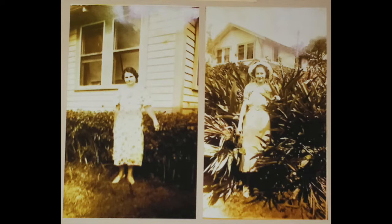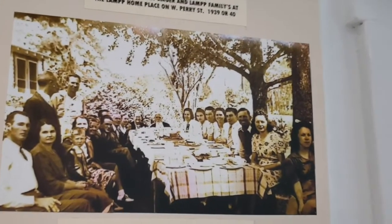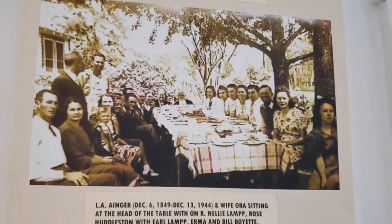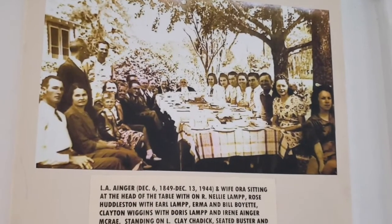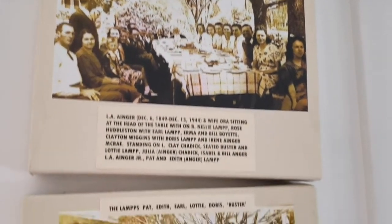We always had a lot of picnics in the yard. Up in the top picture we have my grandfather, L.A. Ainger Sr., sitting at the head of the table — out in the yard. Everybody did things in the yard; of course it was too hot in the house.